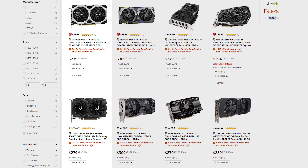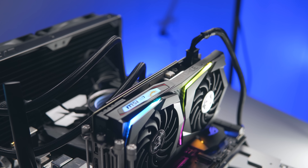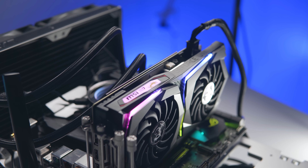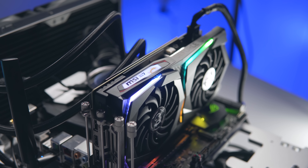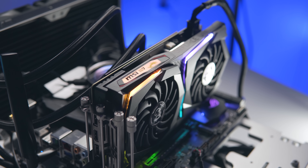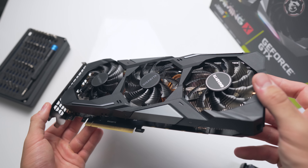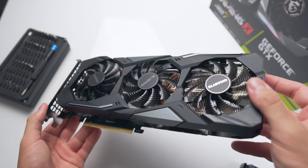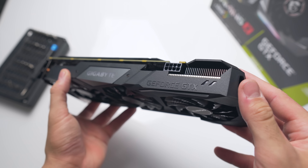Premium cards like the ASUS Strix, the MSI Gaming X, and the EVGA XC Ultra Gaming do come with beefier coolers, meaning they run a bit cooler and quieter. They also come with a slightly higher power limit, which means you might be able to overclock them a bit more, and they do have a factory overclock out of the box. The catch is that these cards' prices are creeping up to a new bracket where you could invest a few more dollars and get a faster GPU.